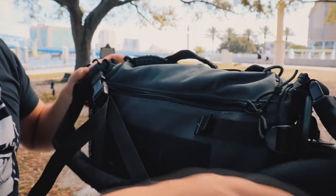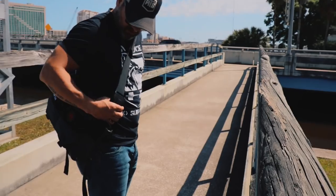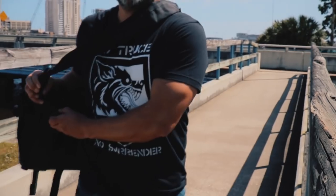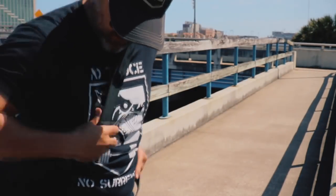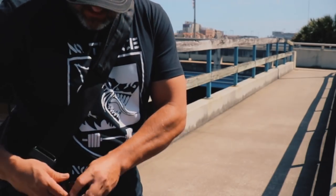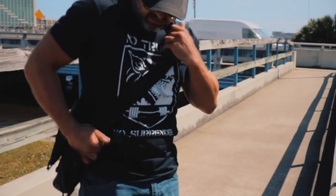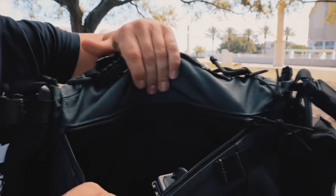Rotating around to the back of the bag, there's a retention strap just like on a sling bag but designed for the messenger bag. When you sling it diagonally from one shoulder, this goes around your waist and secures it a bit more if you're doing anything active. And right here is the concealed carry compartment.